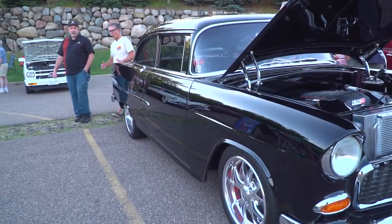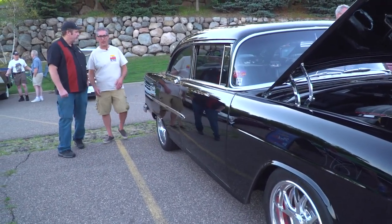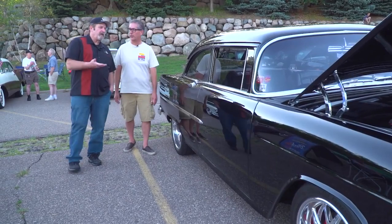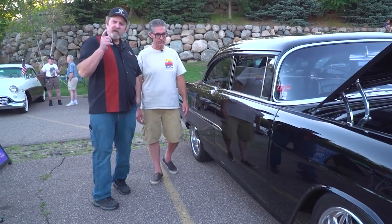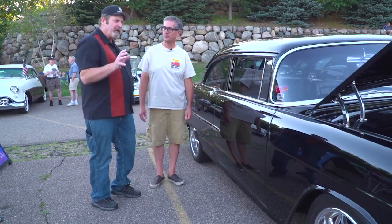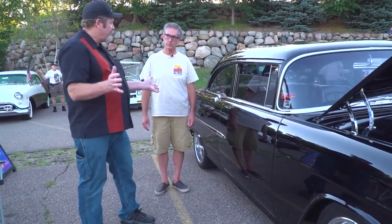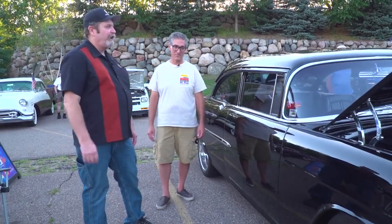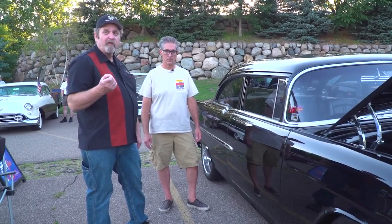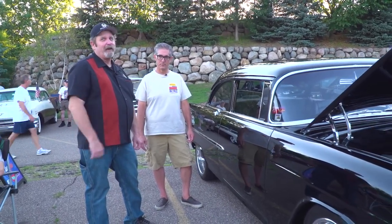You just know when someone's taken the time and effort to put into a build like this — if it's just nice and crisp. And I think that's good advice: the next time you go to a car show, if you really want to look at the quality of the build, sight down the body, check it for straightness, look at the gaps. It's a sure indication of the craftsmanship of a great build. Check it out — there are some great rides out there.